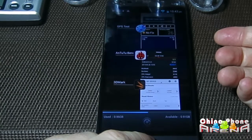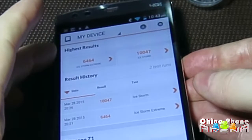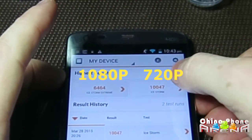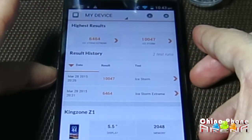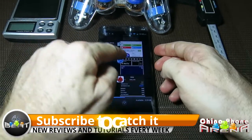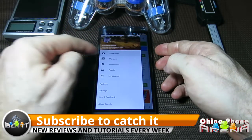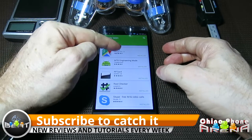Ice Storm — that's a 3D Mark Ice Storm. The score on the left, 64-64, is the 1080p score. And the score on the right, 10,047, is the 720p score. The browser — you can see that sitting there. Play Store — everything's installing from Play Store, no problem upgrading the Play Services.